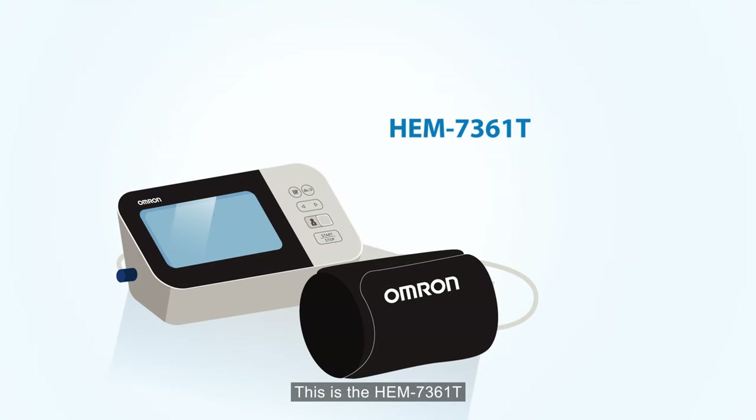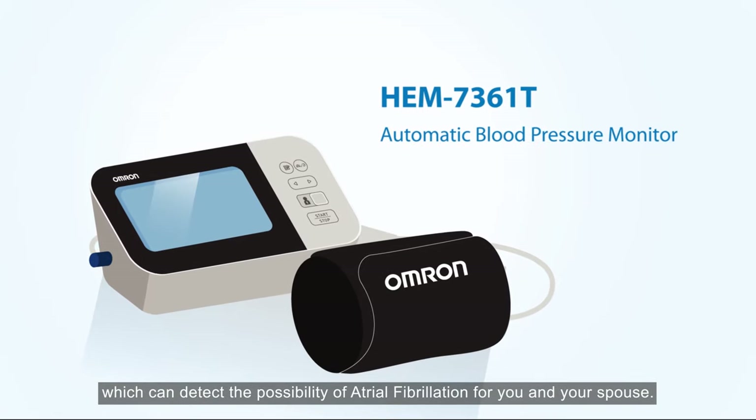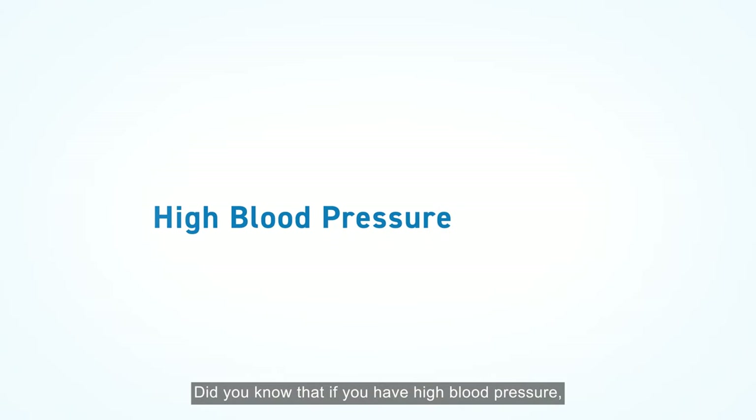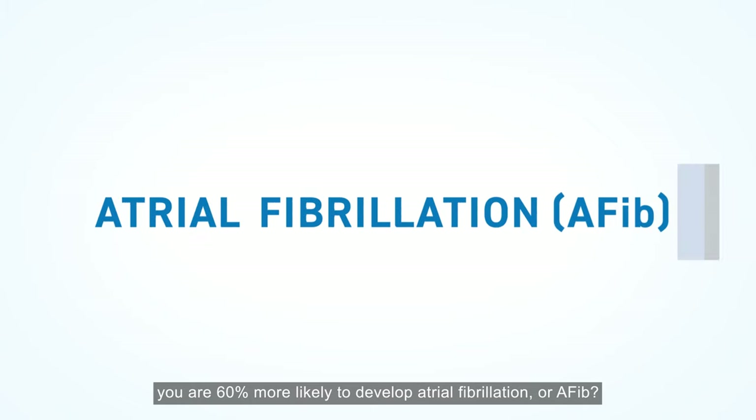This is the HEM 7361T automatic blood pressure monitor, which can detect the possibility of atrial fibrillation for you and your spouse. Did you know that if you have high blood pressure, you are 60% more likely to develop atrial fibrillation or AFib?